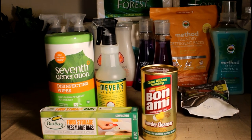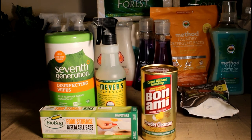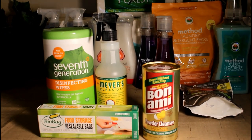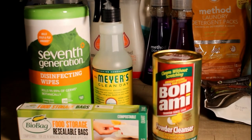Alright, I have my favorite — Mrs. Meyer's Clean Day, trying the Honeysuckle. Thanks to Life of May — she said it smells great, and it does. And the 7th Generation disinfecting wipes and resealable food bags.